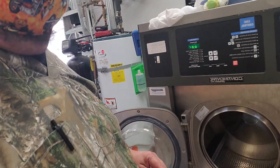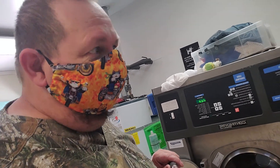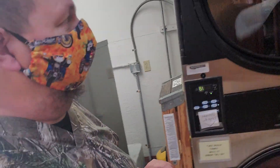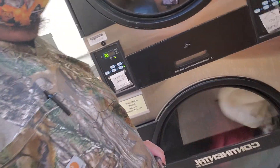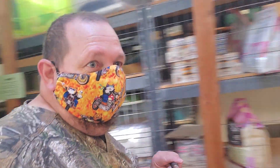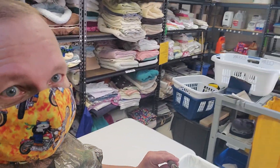One of the things we do is fill this machine up with laundry and get it going. And then when that's done we throw it over here into the dryers and we let it dry, and then we fold it and we find a home for all the laundry.